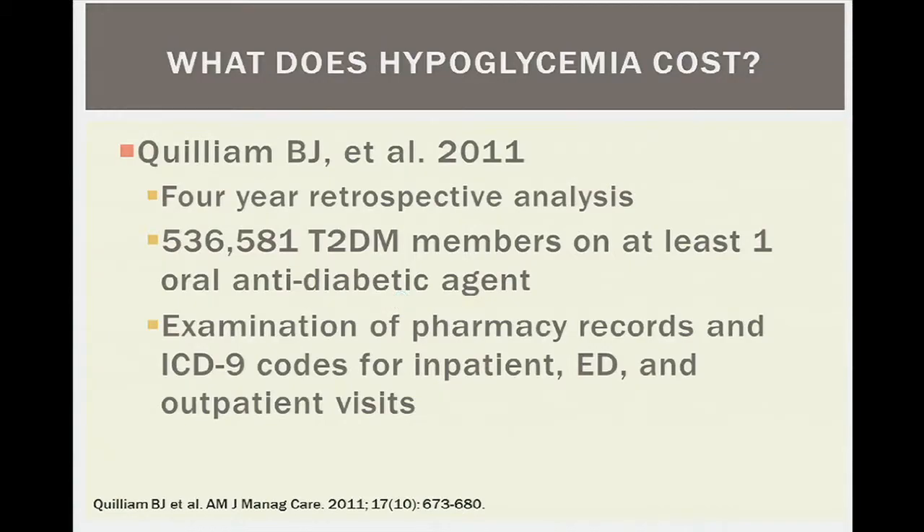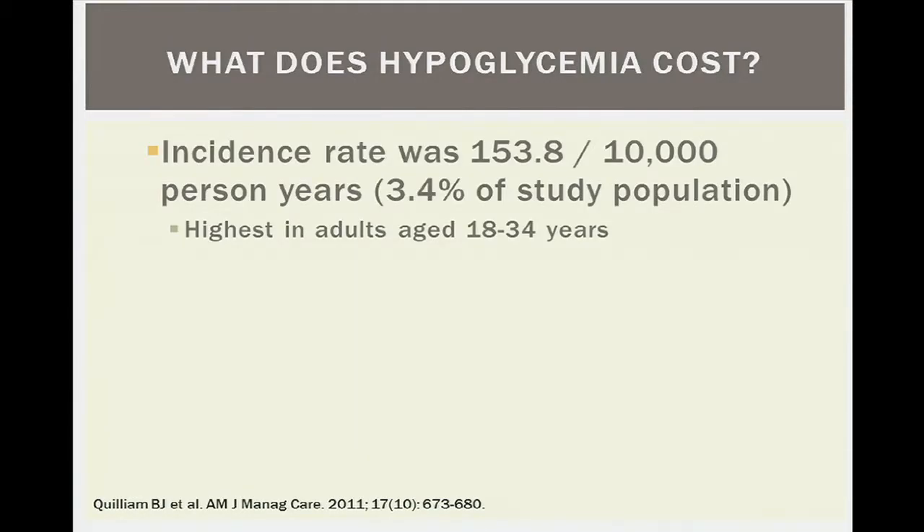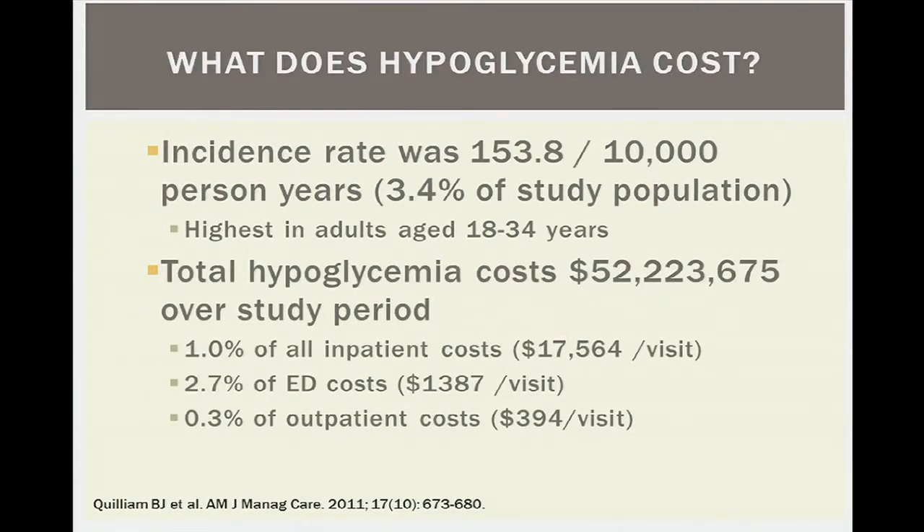In a four-year retrospective analysis of nearly half a million type 2 diabetes patients on at least one oral anti-diabetic agent, researchers examined ICD-9 codes for inpatient, ER, and outpatient visits. The incidence rate was about 153.8 per 1,000 patient years, with 3.4 percent experiencing hypoglycemia — highest in the 18-to-34 age group. Total hypoglycemia costs exceeded $52 million over the study period, representing 1 percent of inpatient costs, 3 percent of ER costs, and 0.3 percent of outpatient costs.